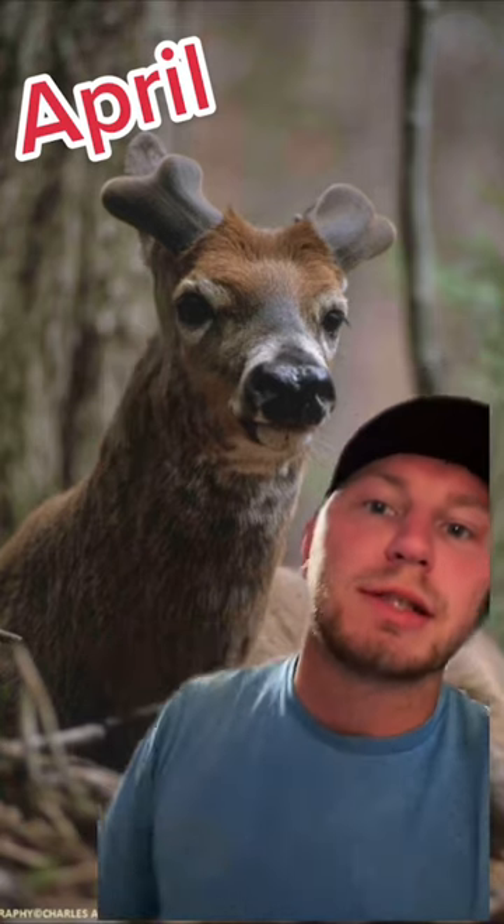Whitetail antler growth typically starts in the beginning of April. This is about what you would see — just these little nubs. Towards the end of April you could possibly start seeing a little bit of a brow tine and about one to two inches of additional growth.